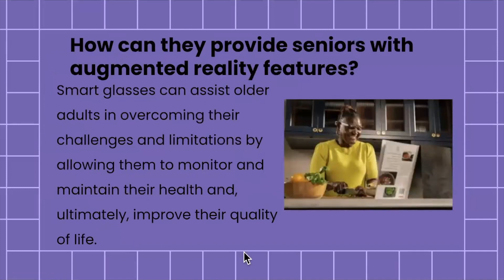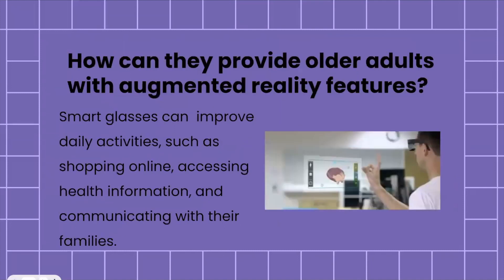With all of these amazing features, it's important to ask how smart glasses can actually provide seniors with augmented reality features. Smart glasses are designed to assist older adults in overcoming challenges and limitations — enhancing accessibility by allowing them to monitor and maintain their health and improve quality of life. They can improve daily activities such as shopping online, accessing health information, and communicating with family.